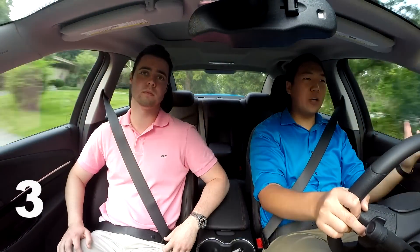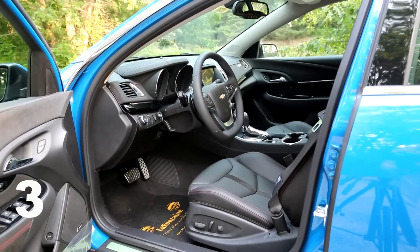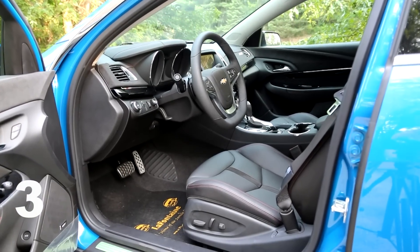The amount of standard equipment you get in this car is staggering. There are only two options available — everything else comes with the base price. Heads-up display, heated and ventilated seats, 8-inch touchscreen, backup cameras, sensors. It'll even park itself, both parallel and perpendicular.